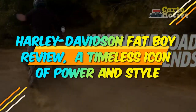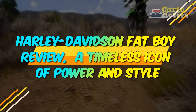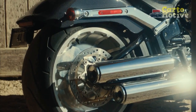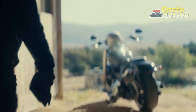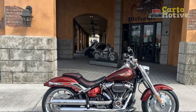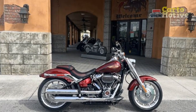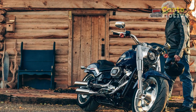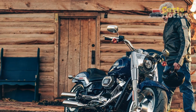Harley-Davidson Fat Boy Review: A Timeless Icon of Power and Style. Harley-Davidson, a name synonymous with the world of motorcycles, has consistently delivered iconic machines that blend power, style, and heritage. Among its illustrious lineup, the Harley-Davidson Fat Boy stands as a true legend. In this comprehensive review, we delve into the world of the Fat Boy, exploring its rich history, design, performance, and the unique experience it offers to riders.